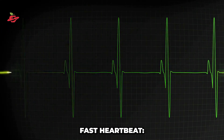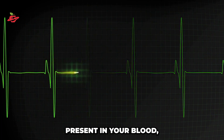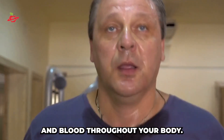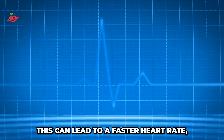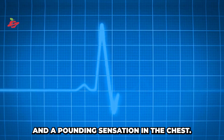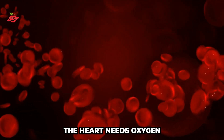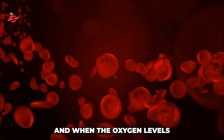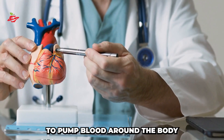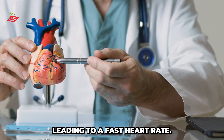Fast heartbeat. When there isn't enough oxygen present in your blood, your heart has to work harder to pump oxygen and blood throughout your body. This can lead to a faster heart rate, feelings of anxiety, and a pounding sensation in the chest. The heart needs oxygen to function properly, and when the oxygen levels in the blood are low, the heart has to work harder to pump blood around the body, leading to a fast heart rate.